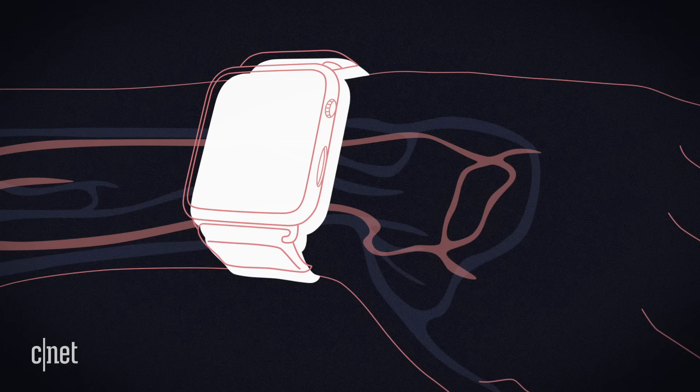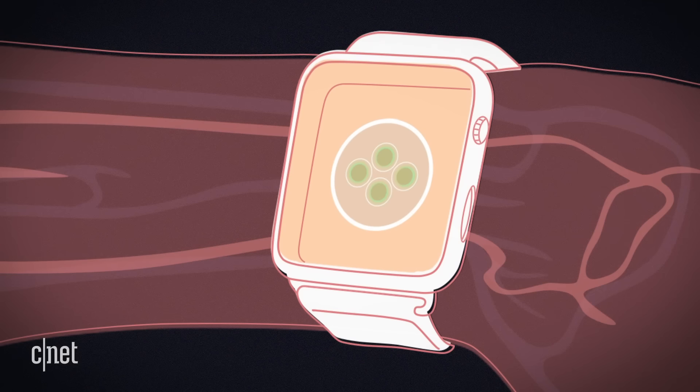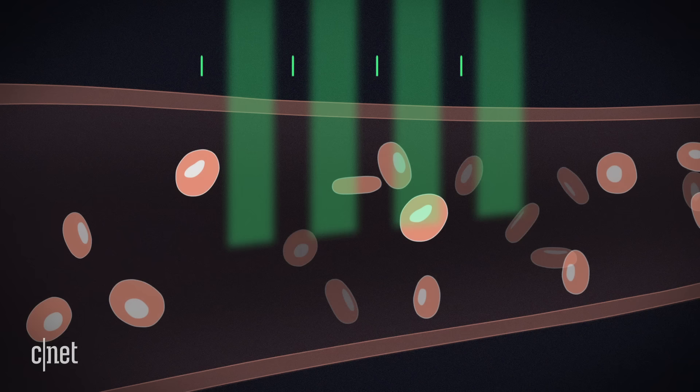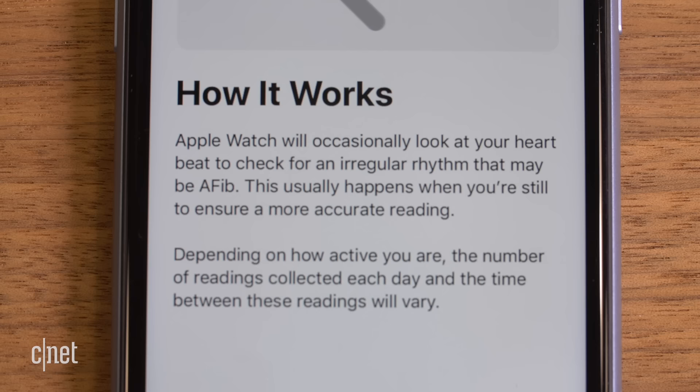Heart rate is not new to the Apple Watch or wearables in general. The optical sensor on fitness trackers or smartwatches essentially uses changes in light that is reflected based on the pulse. When the heart beats and more blood is pumped into the vessels, more light gets absorbed. Between beats, when there's less blood, more light gets reflected back into the receivers.